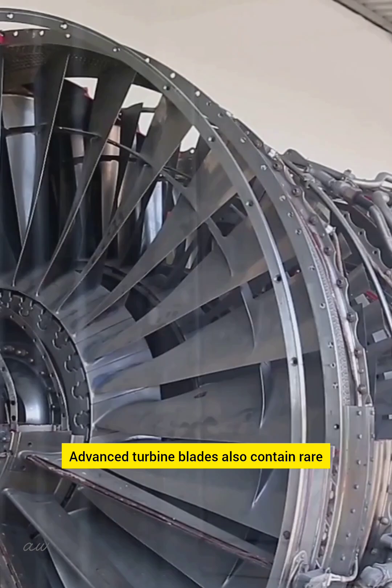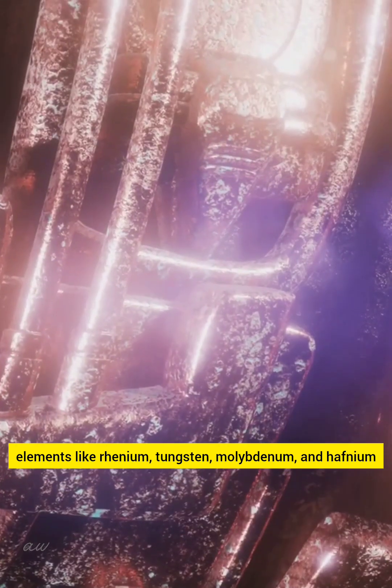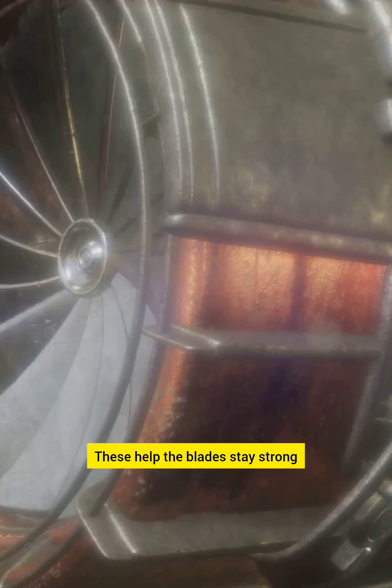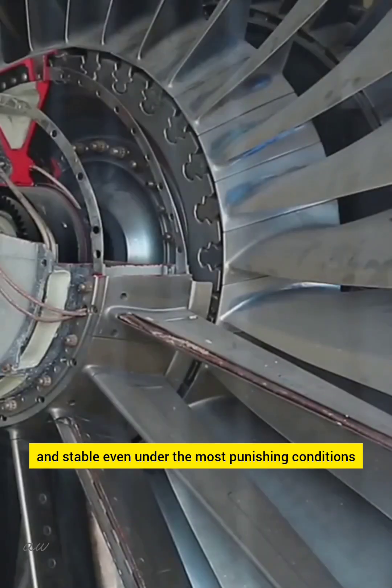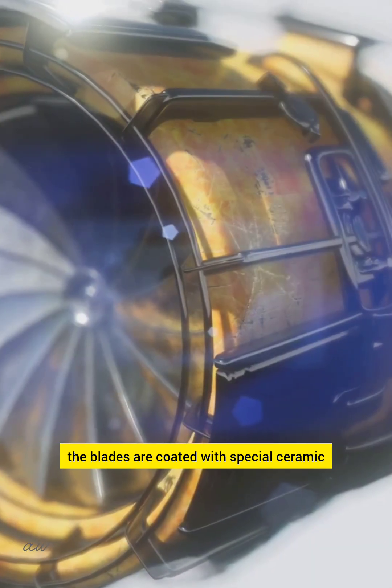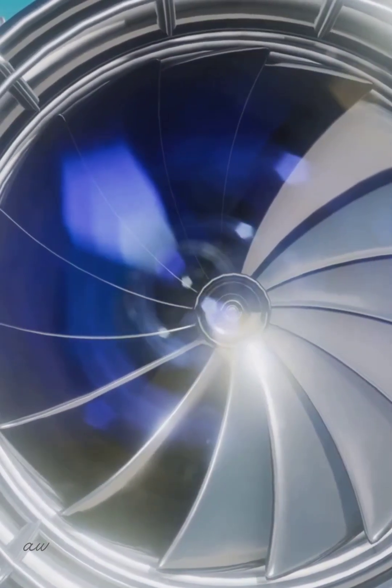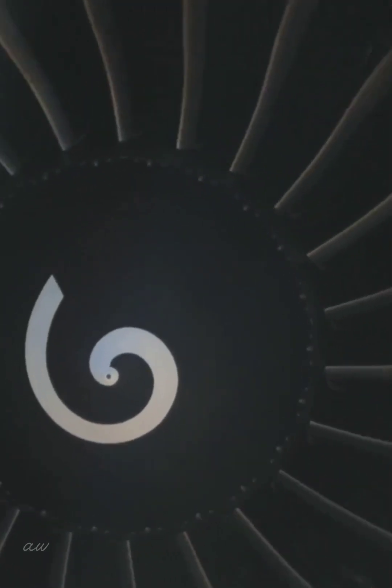Advanced turbine blades also contain rare elements like rhenium, tungsten, molybdenum, and hafnium. These help the blades stay strong and stable even under the most punishing conditions. To protect them further, the blades are coated with special ceramic layers made from materials like yttria-stabilized zirconia. These coatings reflect heat and extend blade life.